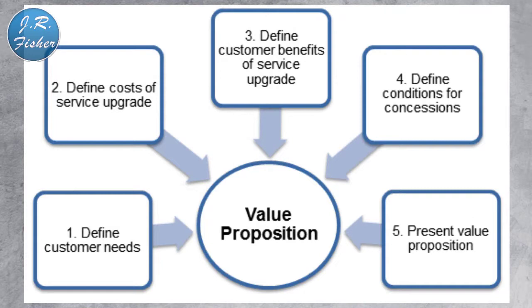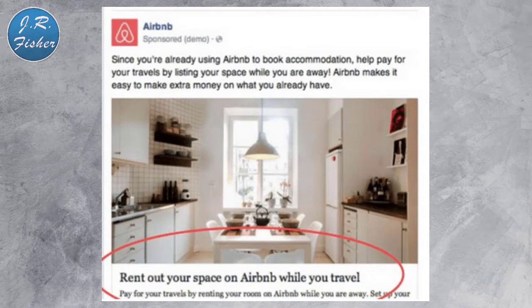The next thing is your value proposition — that's super important. You want to make a promise of value in your ad; the value proposition will set your product or offer apart from the competition. You want to define your customers' needs, cost of service upgrades, customer benefits, and conditions for concessions, then present the value proposition. For example, if you claim your latest book is useful, give them the first couple of chapters to read. If they find it useful, you'll have a lot more conversions because they got a taste of something they want more of. A great recent example is Airbnb's ad: 'Since you're already using Airbnb to book accommodations, help pay for your travels by listing your space while you're away.'